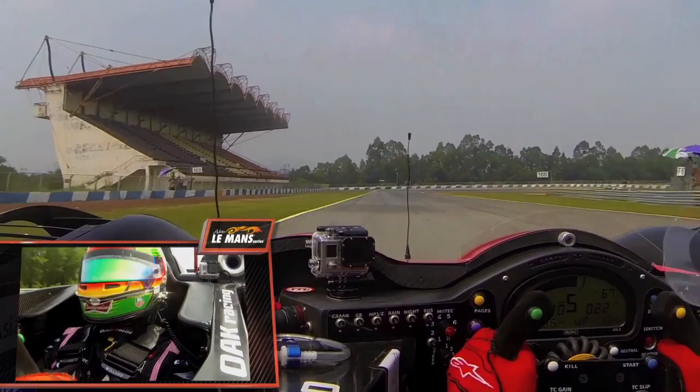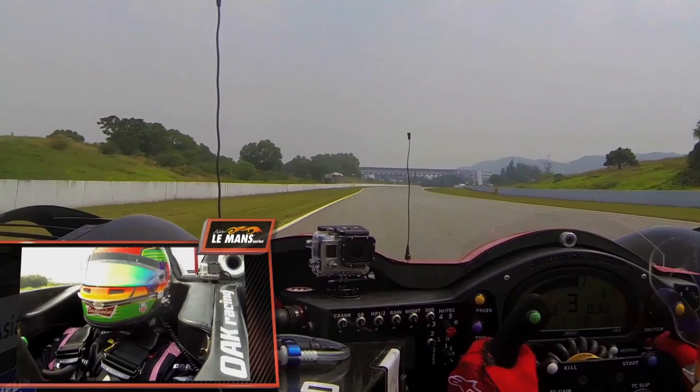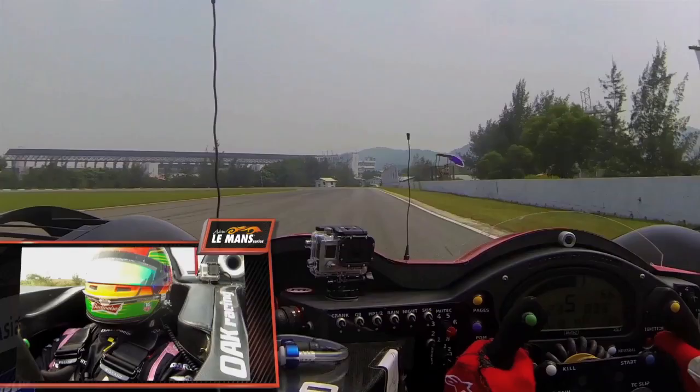Another fast sweeper to the right, flat out as well. A very bumpy braking here, from fifth gear back to first gear. This is the slowest corner on the track — a very tight hairpin. Difficult to get the power down, especially when the tires start to wear a little bit. So during the race, this will also be a chance to overtake the car in front of you.